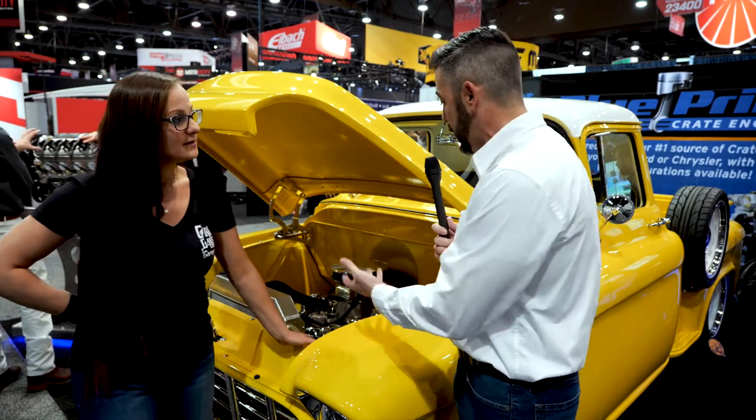Hey Bogey, do you have a moment for an interview? Yeah, absolutely. I'm John with Engines.com and we were excited to see this build from Girl Gang Garage and hear everything about it. So could you tell us a little bit about it and everything that you've done with it?